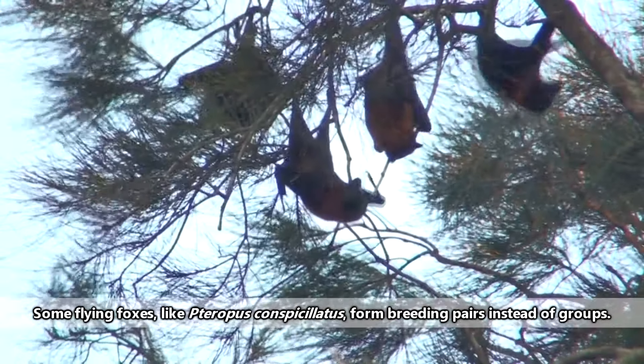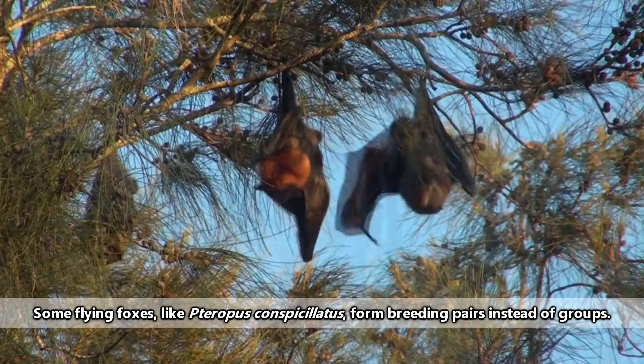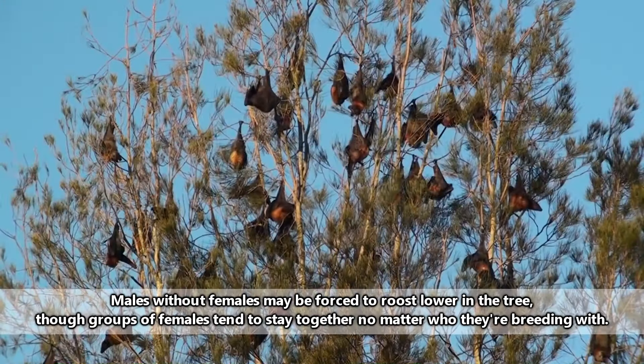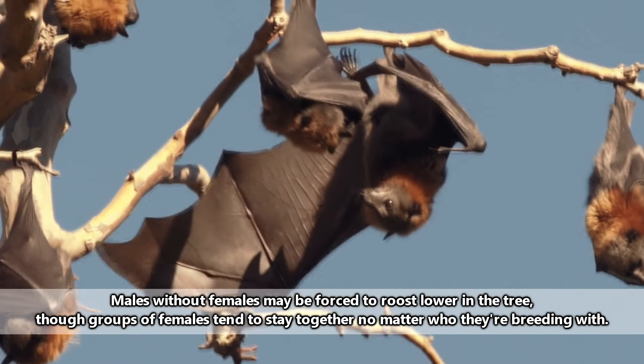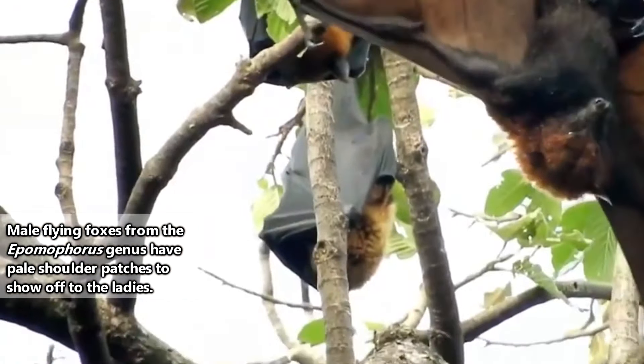Typically, male flying foxes will have a harem of females he oversees and protects from other males. Mating typically occurs in the morning, and female flying foxes may reject a male's advances. When a male does want to get a female's attention, he may flap his wings to spread pheromones or show off parts of his body specifically outfitted for display purposes.